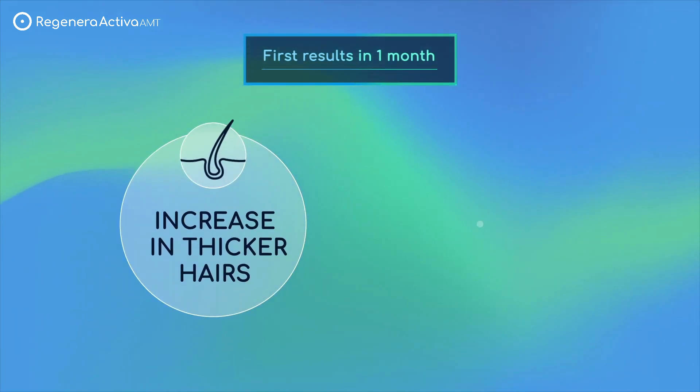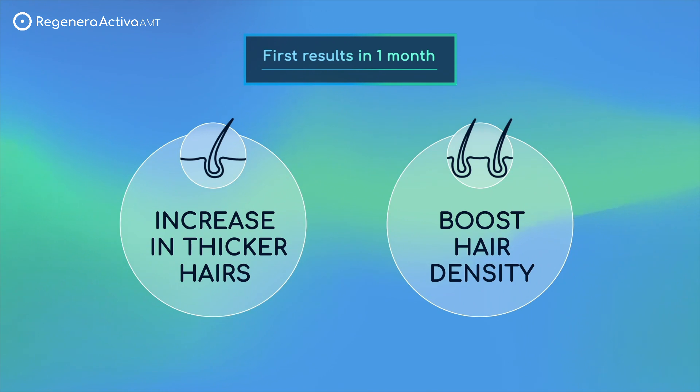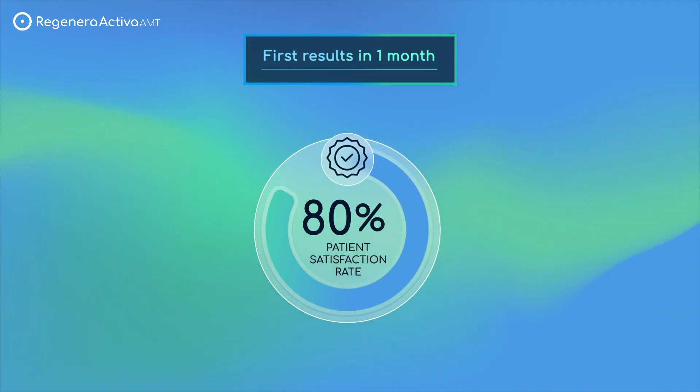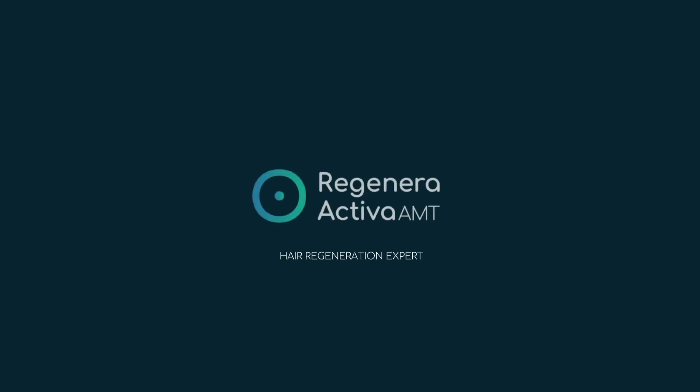This treatment, delivering visible results in just one month, offers a remarkable 23.2% increase in thicker hairs, a 30% boost in hair density, and an impressive 80% client satisfaction rate. Discover the power of personalized regeneration.